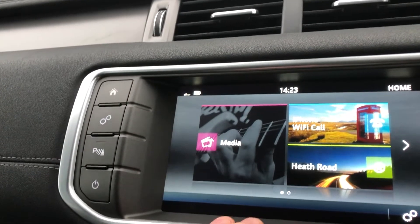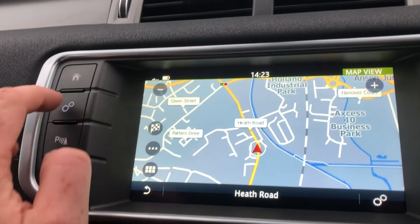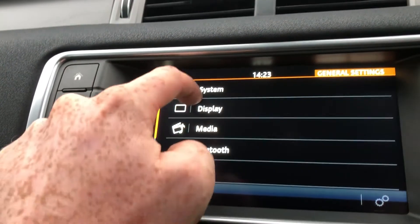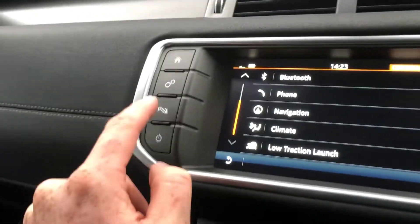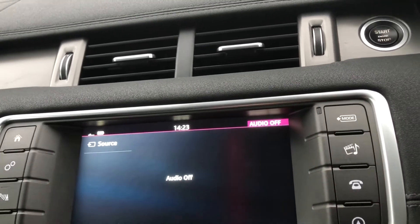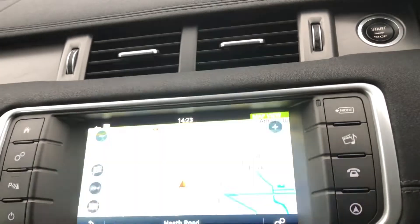You've also got navigation - click the screen, high contrast, high resolution display. You can scroll all the way down for different options: system settings, display, media, Bluetooth, telephone, navigation, climate control, and load traction. You've got audible parking sensors which you can turn off, and you can click this option here to change the audio mode, with Bluetooth, telephone, and navigation.